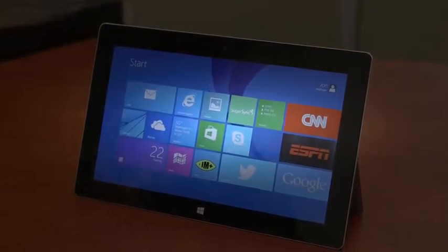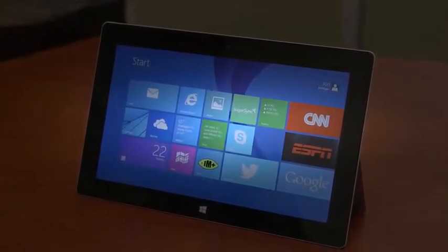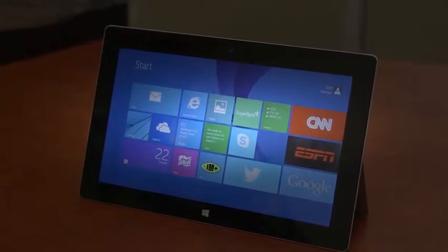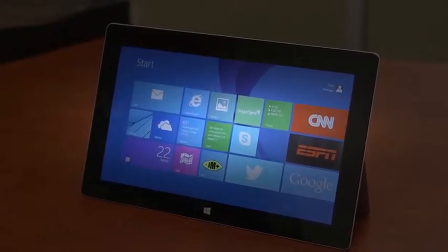Here we've got the Surface 2. You've got to fight the urge to say the Surface RT 2. Gone is the RT name, but what lives on is the operating system — it is Windows 8.1 RT.